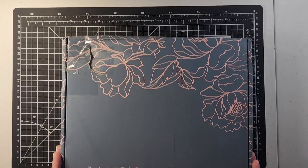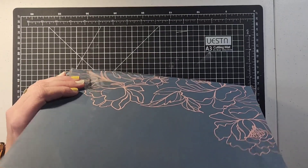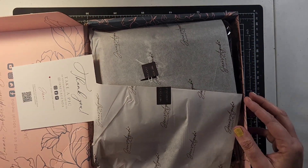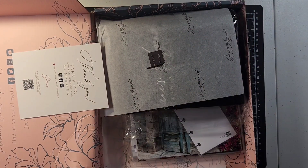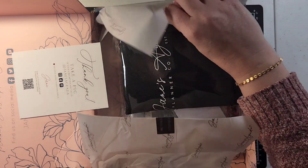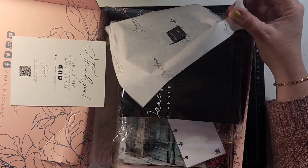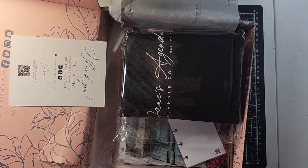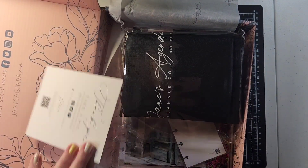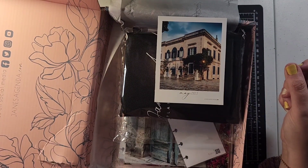All right, let's open it up. Here we go. Okay, so this is what it looks like with the tissue paper. I opened it up but I haven't actually opened it up. And here, look at it on the inside — that's what it looks like when you open it. So adorable! Okay, and this is our May 2023.